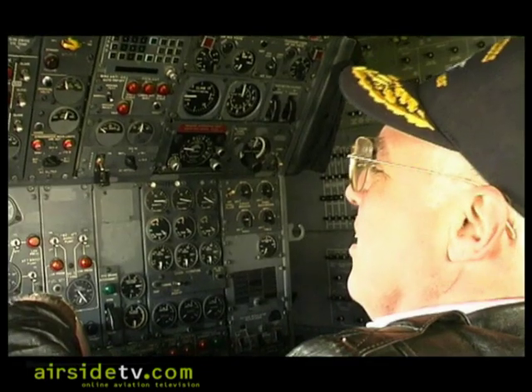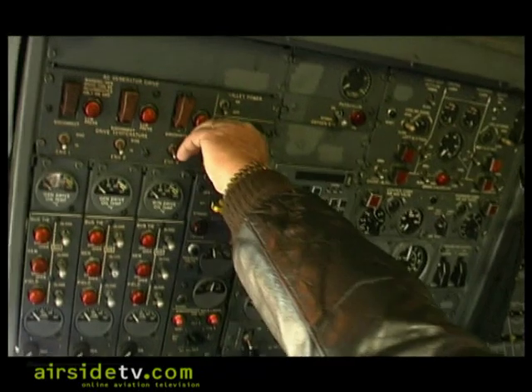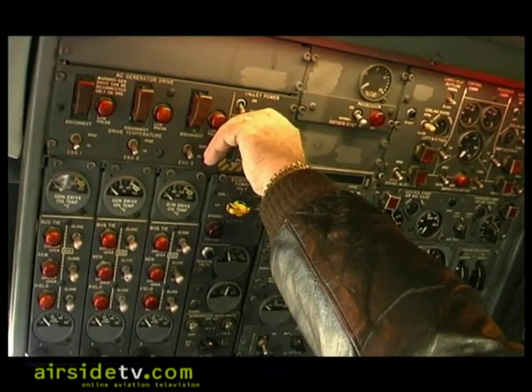Ready to go whenever you are, Bob. Yeah, ready to go — power up, make this old girl sing a song. Listen to that.